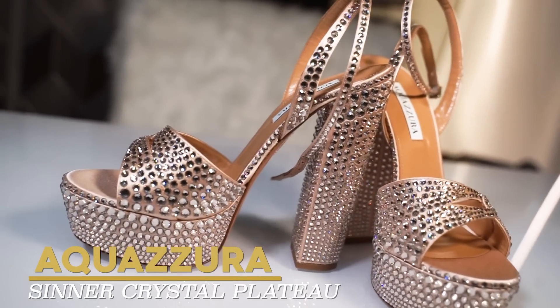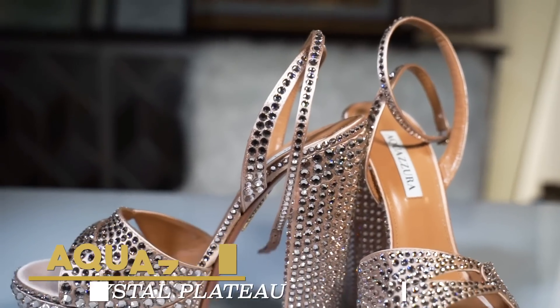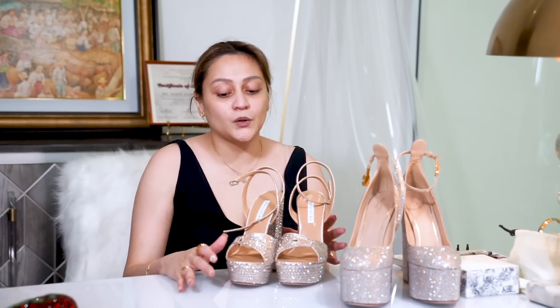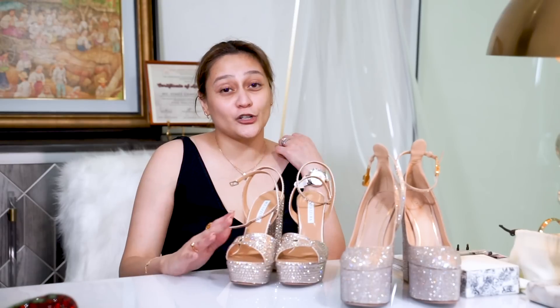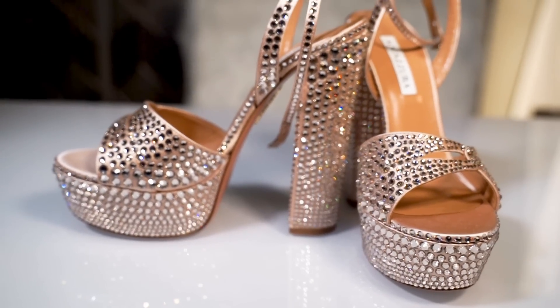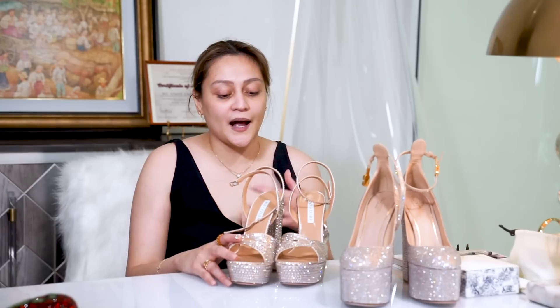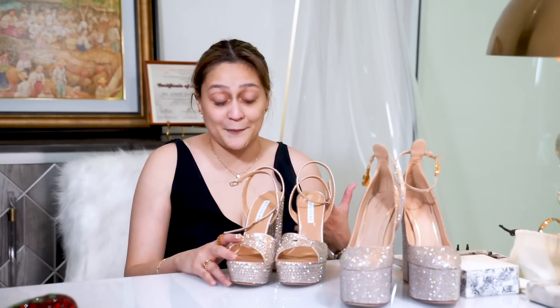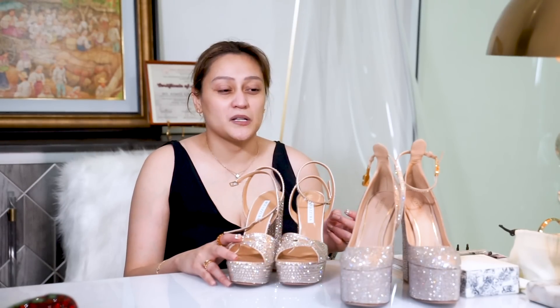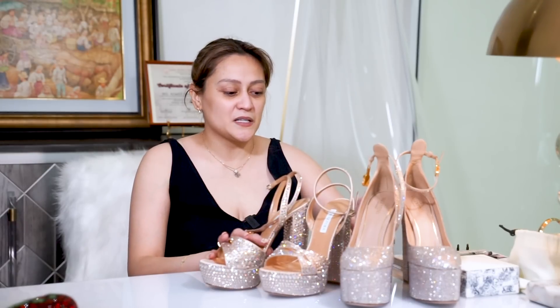I've seen it in green, actually, in Dubai, but I don't have the size anymore and it's past season. When I asked Aquazura, they said this is the one — this is called the Sinner Plateau because it's a platform, and it's 140mm, meaning that's the height of the heel. So maybe that's about 6 inches. Valentino is also higher.